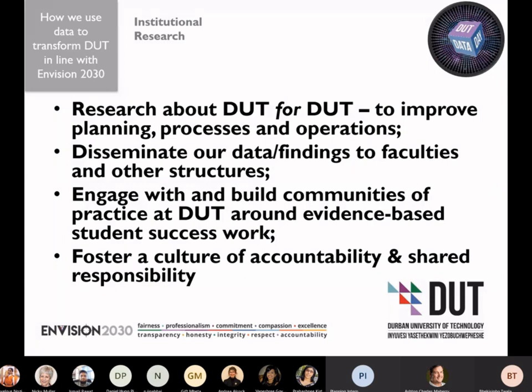What we also do, and more importantly, is we actually engage with and build communities of practice at DUT. We disseminate our data and our findings to faculties and other structures. But the engagement is the more important thing — building communities of practice at DUT around evidence-based student success work.